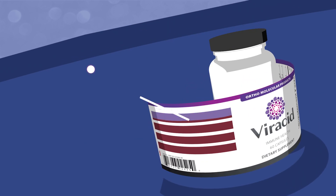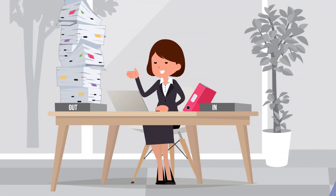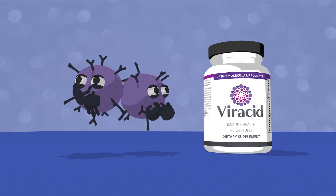The powerful botanical blend includes elderberry, astragalus, echinacea, and andrographis, which work together to provide your immune system the right kind of boost. Reinforce your immune system when it needs it most. Choose Viracid for fast-acting, immediate immune support.